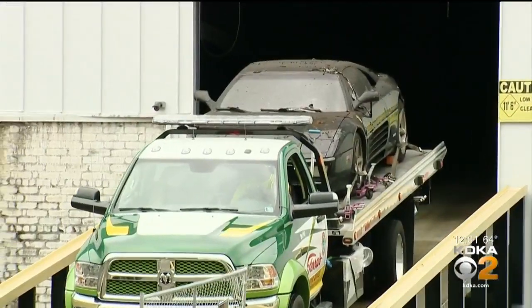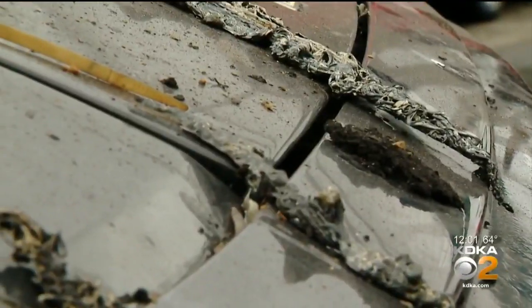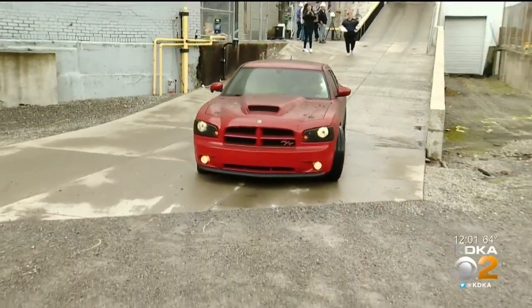For people who have a vehicle stored inside this warehouse where there was a massive fire, they have been waiting for this day. It took five weeks for them to finally get their car back. Like seeing the Titanic being raised, and you see what it looks like when it comes up — one by one.